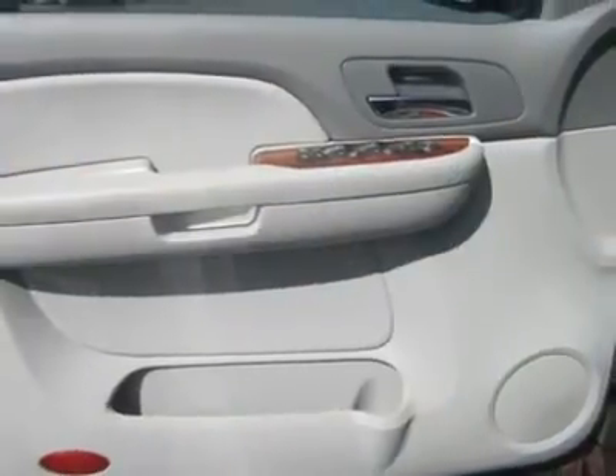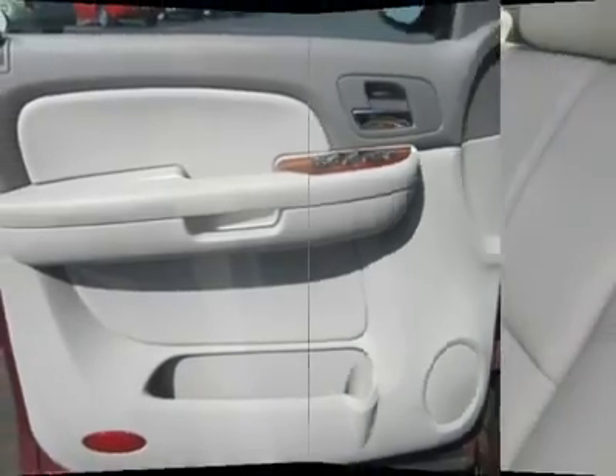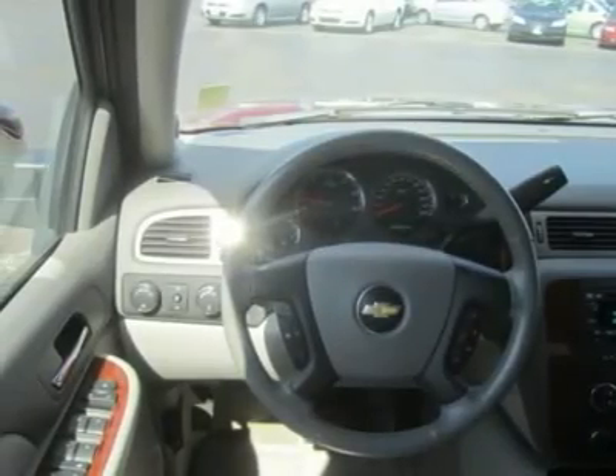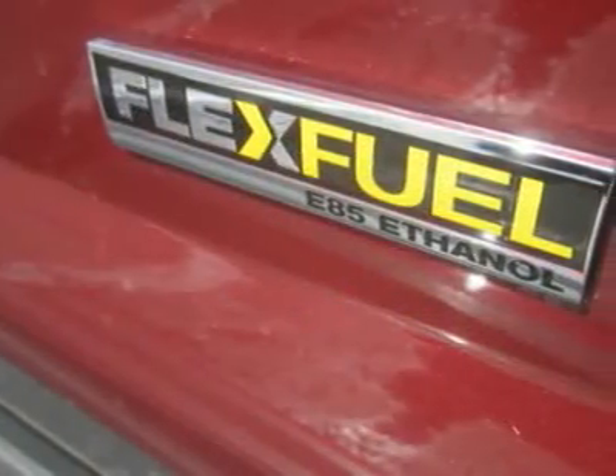This 2008 Avalanche impresses drivers with its car-like handling, overall appearance, and versatility. Print this page and call us now for your personalized test drive towards ownership. For your best price, contact Erwin Horn, our Internet Sales Manager.